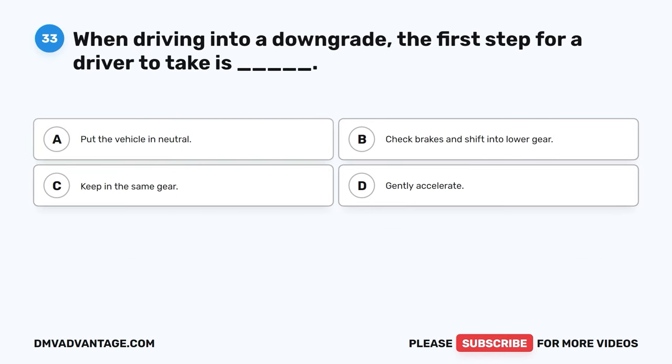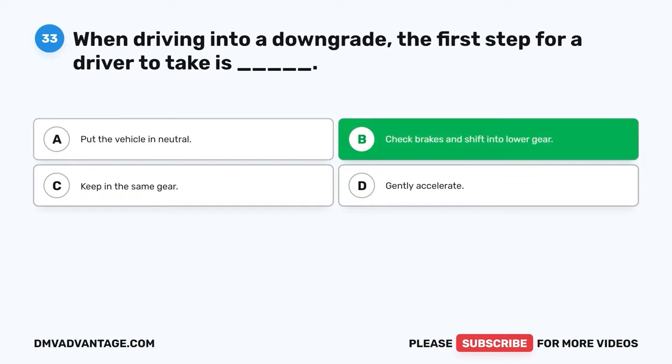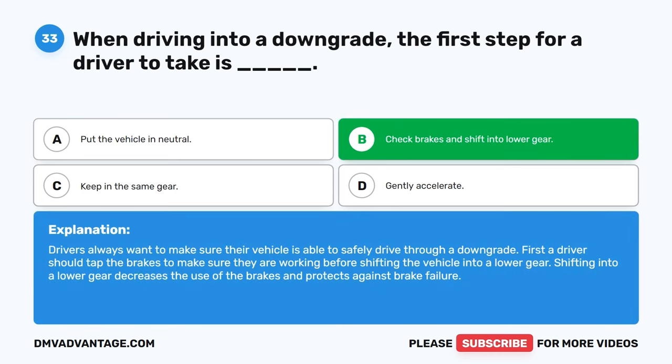Question thirty-three. When driving into a downgrade, the first step for a driver to take is: A. Put the vehicle in neutral. B. Check brakes and shift into lower gear. C. Keep in the same gear. D. Gently accelerate. The correct answer is B, check brakes and shift into lower gear. Drivers always want to make sure their vehicle is able to safely drive through a downgrade. A driver should tap the brakes to make sure they are working before shifting the vehicle into a lower gear. Shifting into a lower gear decreases the use of the brakes and protects against brake failure.